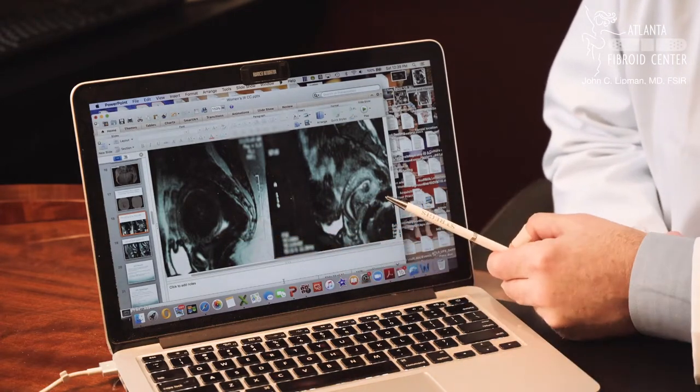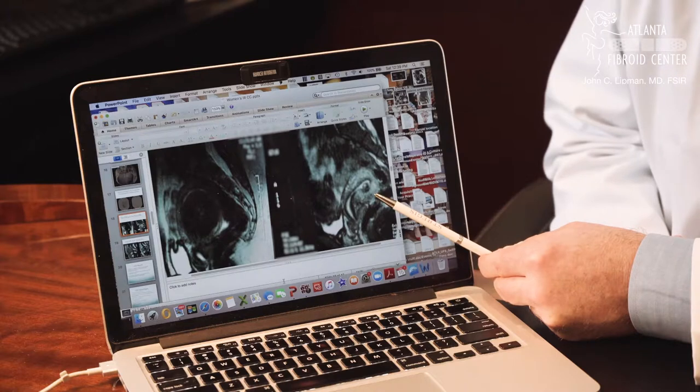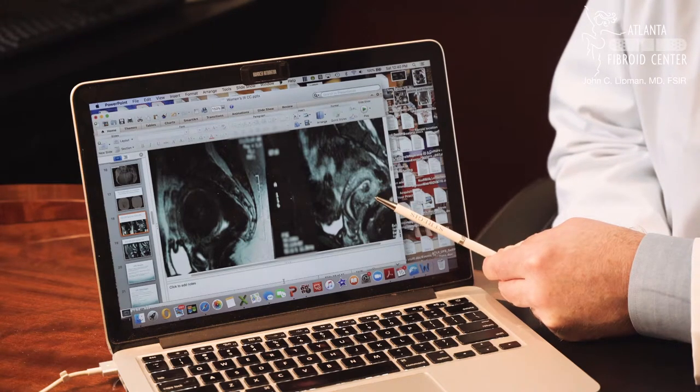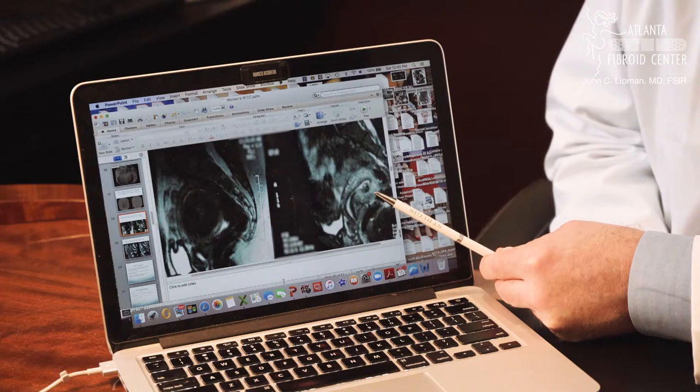As you might imagine, this is a pretty dramatic example of how much a fibroid can shrink. The average shrinkage is somewhere in the 40 to 50 percent range at three months and about 60 to 70 percent at six months to a year. This is obviously a dramatic example, but one that we often see at the Atlanta Fibroid Center.